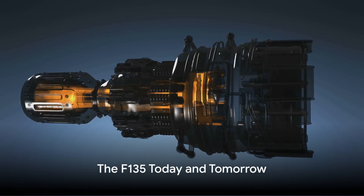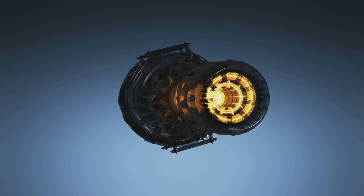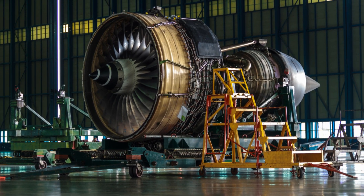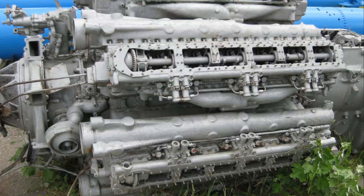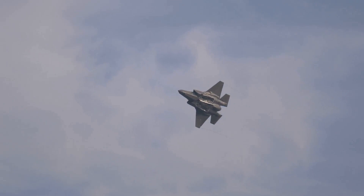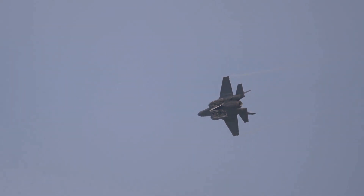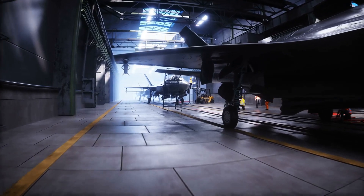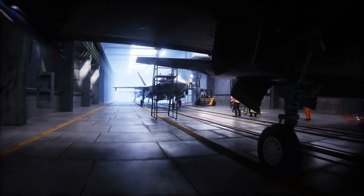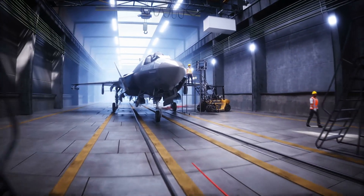The F-135 engine isn't just a piece of history — it's a key part of our present and future. In recent news, it has surpassed an impressive milestone of one million flight hours, firmly establishing itself as a reliable and safe power source for the F-35 Lightning II. This achievement is also a testament to Pratt and Whitney's comprehensive sustainment network, ensuring mission readiness through a global nexus of depot facilities and international bases.